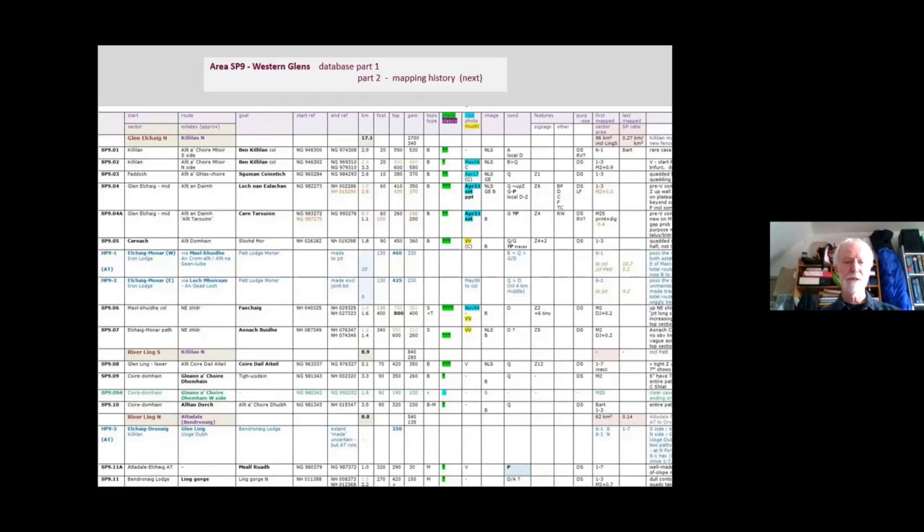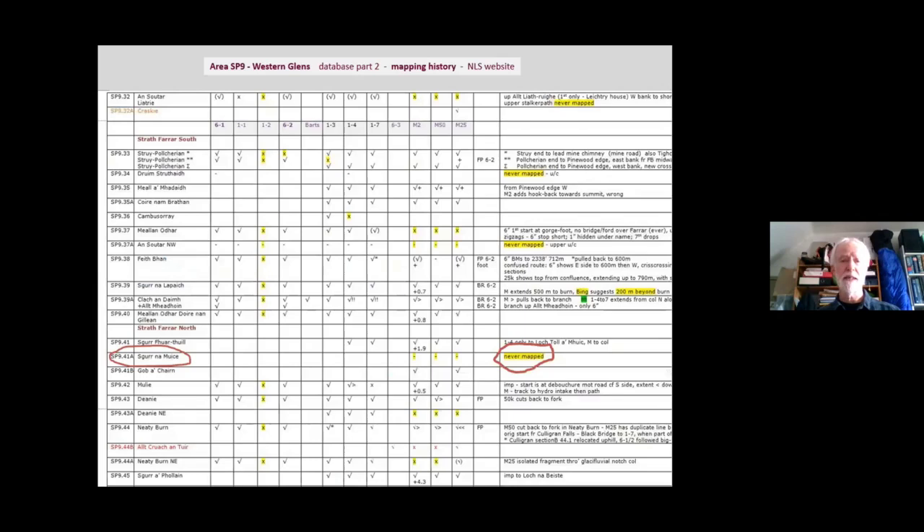As befits a good geographer's research study, I've got a large spreadsheet of data and there are lots of gaps in it, so I would welcome contributions — particularly photo essays, views from opposite, and archival material on the various artifacts found along the way. Supplementary to that, I've done a mapping history on the invaluable NLS website. Nearly all the paths have now made it onto the OS maps, but unfortunately the OS are now mapping from their desks in Southampton using satellite imagery, and they don't check them out on the ground or consult locally — so there are some mis-mappings and still a few omissions.